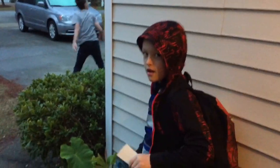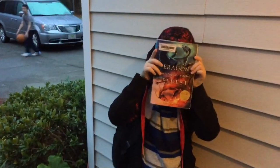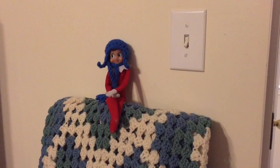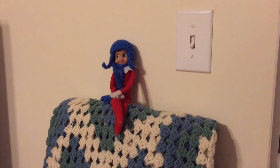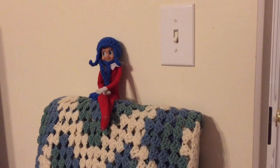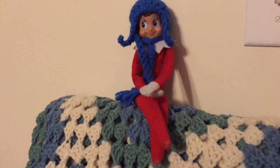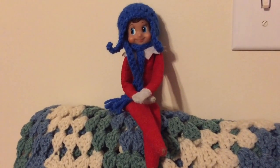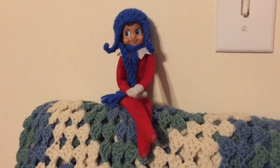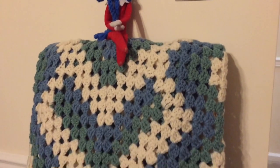Clyde the Elf is just hanging out on top of my blanket ladder in the living room today. Look how cute he is — his hat and his scarf. He doesn't really need it today though; it's 7 a.m. and it's 65 degrees outside, but he's hanging out on the blanket ladder.